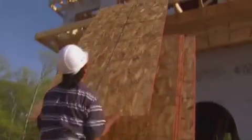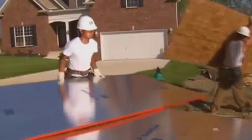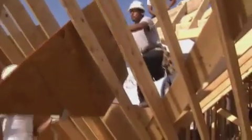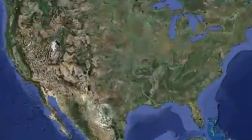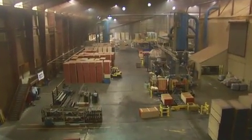LP Building Products pioneered oriented strandboard technology more than 35 years ago, and our leadership in the OSB category continues today. The world's largest and most experienced OSB producer, LP Building Products operates manufacturing facilities throughout the US, Canada, Brazil, and Chile. Look inside our plants and you'll discover what makes LP OSB the best every step of the way.